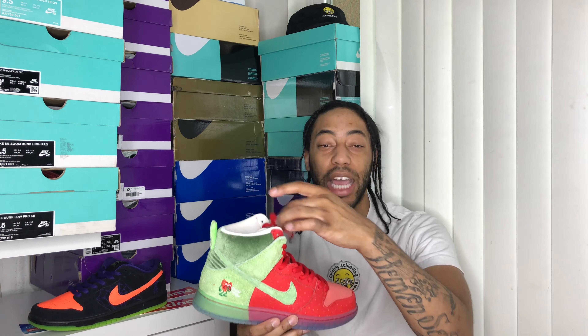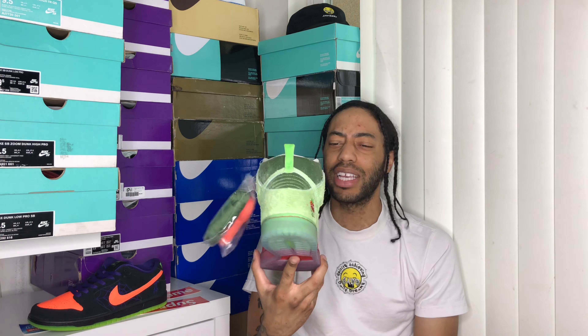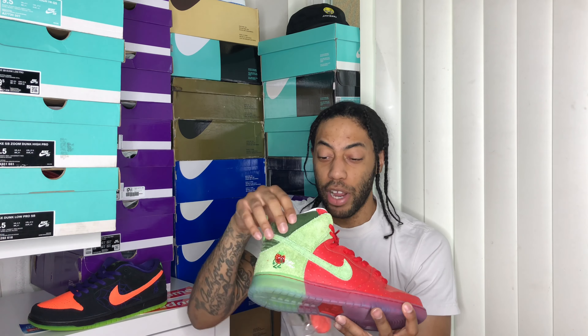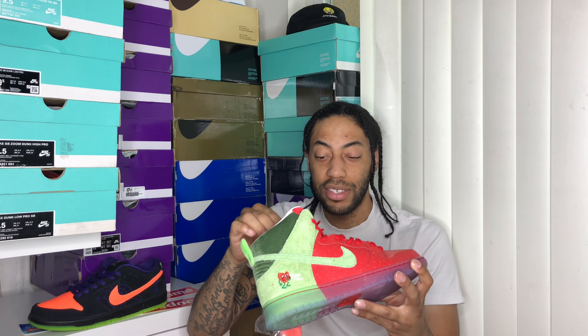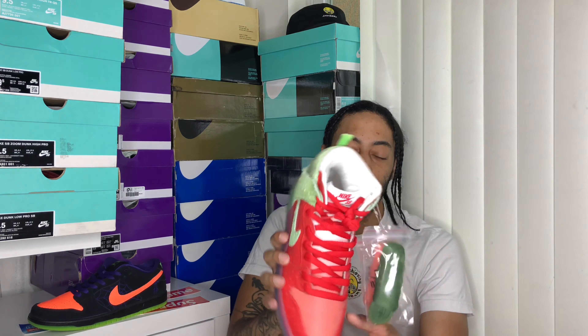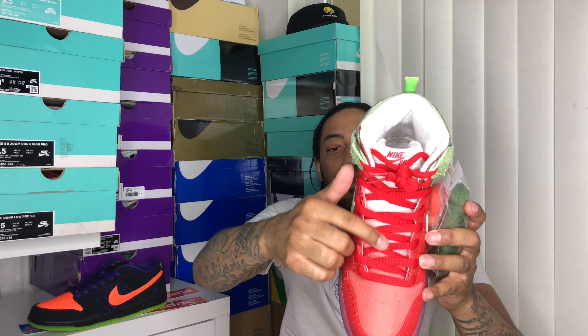This shoe is gonna come with some extra laces. We got those green laces — very nice — and we got those magic ember laces. The magic ember color is looking like a mix between orange and red, a little bit pinkish, a little bit lighter, but I like it a lot. Once we pull those insoles out — oh snap — we got that Strawberry Cough dude on both of them, looking very sick.